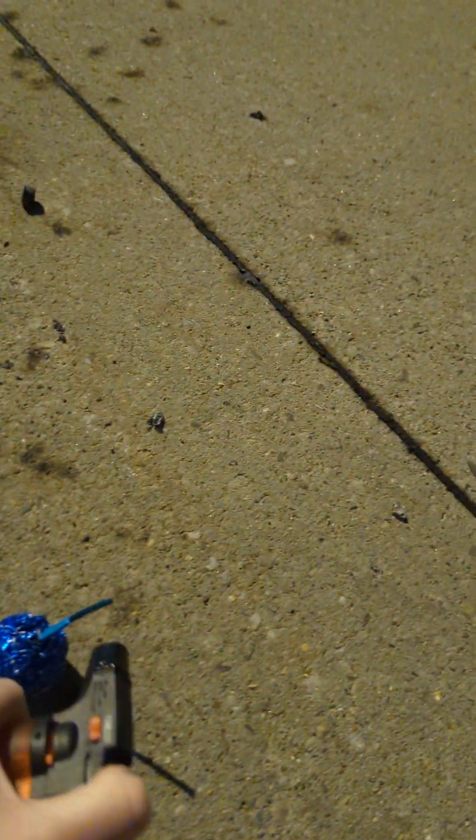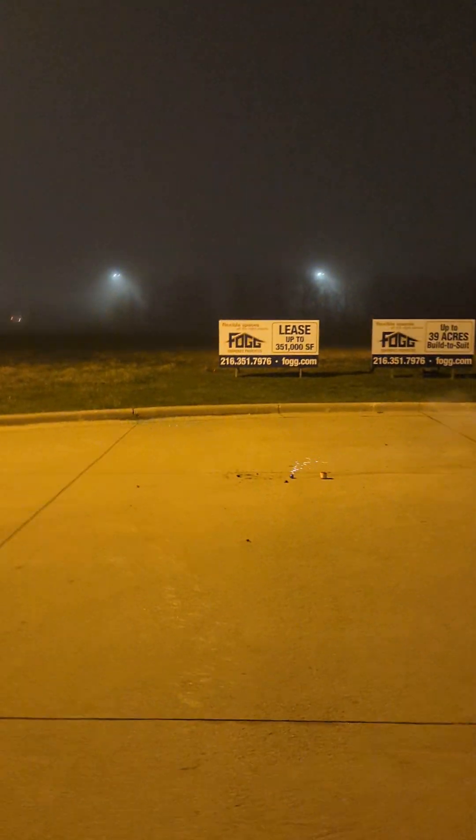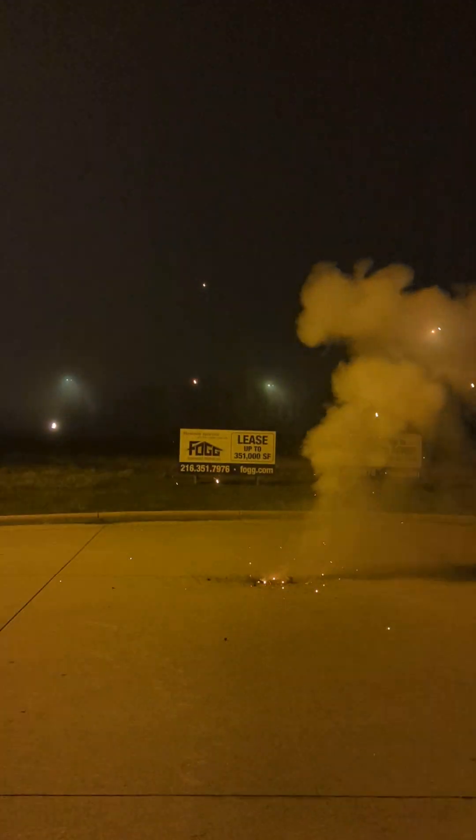Alright, here comes the blue ball, which is really just a big ol' green ball, but it's loaded. That was very nice — the duration — it even had a little echo on that one.